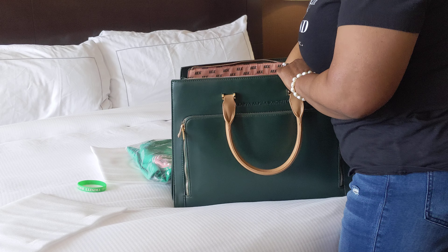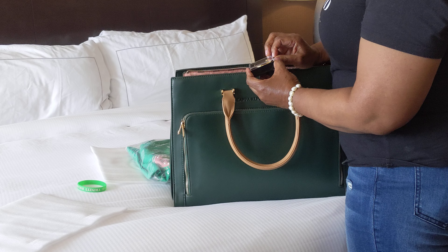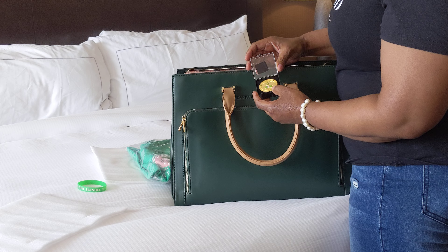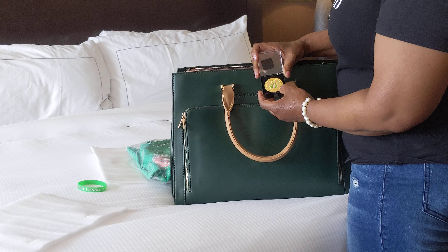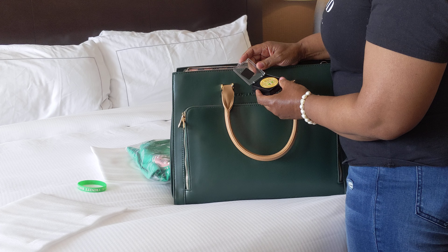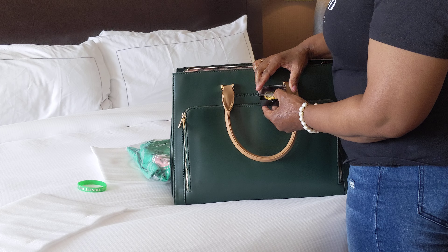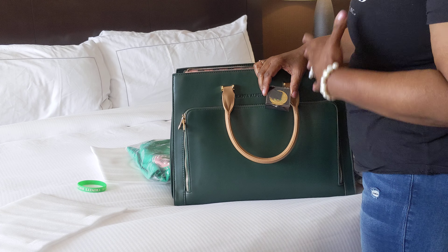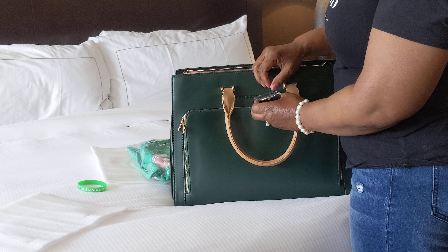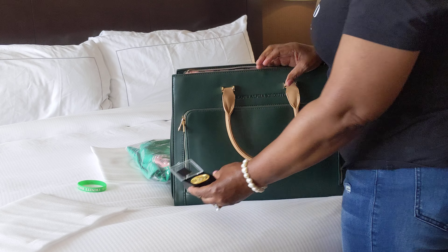Then we have a pin for our sash. I did not bring my sash — I pulled it out to bring but I don't think I brought it. Maybe I did bring it; if so, I'll put the badge on. But it's just the medallion that says Alpha Kappa Alpha Sorority Incorporated from the 71st Boule. It's a sash that we get that we can wear to our meetings, and it just has memorable medallions, buttons, other things from some of our meetings.